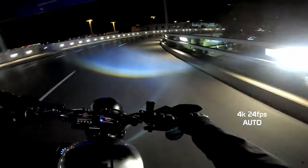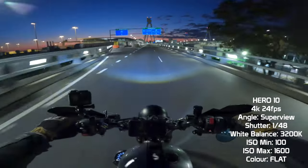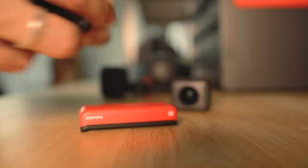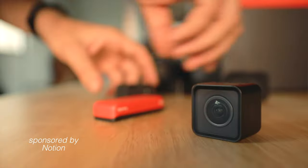A little while ago we took the GoPro Hero 7 out for a night ride to try and find the best nighttime settings. Then we did the same with the Hero 10. Now that the Insta360 RS has been out for a little while, you guys have been requesting a similar video for the RS. Just so you know, this video is based on the 4K boost lens only, not the 360 lens.